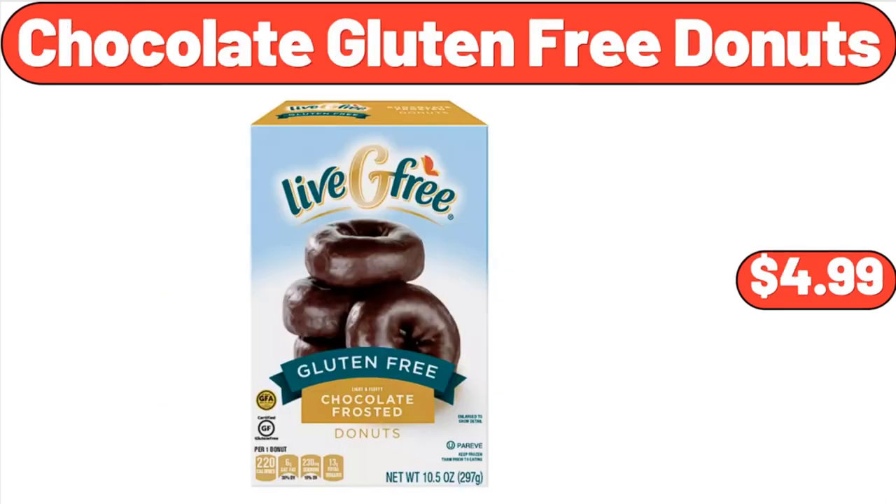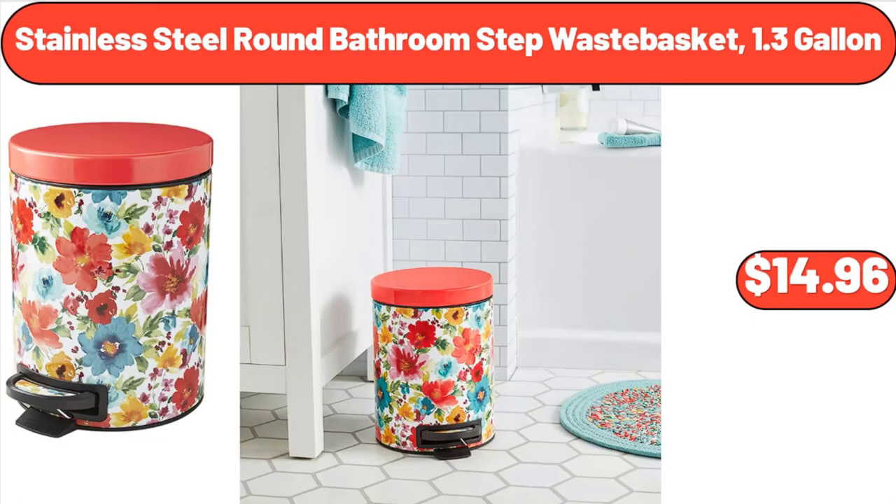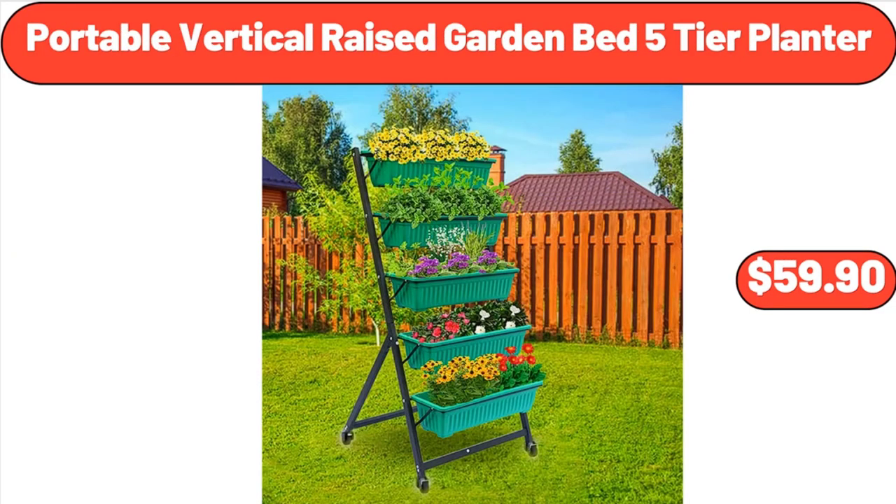Chocolate Gluten-Free Donuts, $4.99. Stainless Steel Round Bathroom Step Waste Basket, 1.3 gallon, $14.96. Portable Vertical Raised Garden Bed 5-Tier Planter, $59.90.